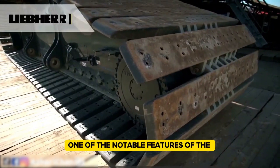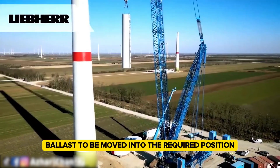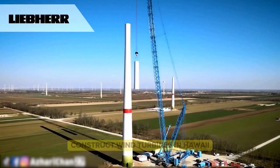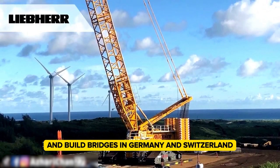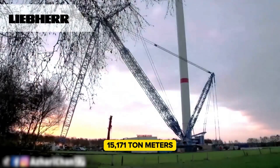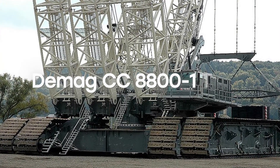One of the notable features of the LR 11000 is its innovative V-frame, which allows the derrick ballast to be moved into the required position. This crane has been instrumental in various significant projects worldwide — used to hoist vessels in Switzerland, construct wind turbines in Hawaii, and build bridges in Germany and Switzerland. With a main boom of 168 meters and a lifting load moment of 15,171 metric ton meters, the LR 11000 exemplifies engineering excellence and versatility.